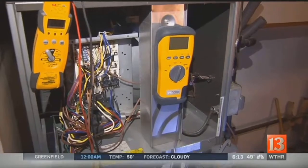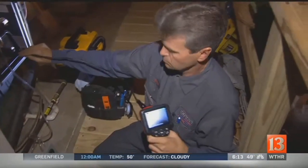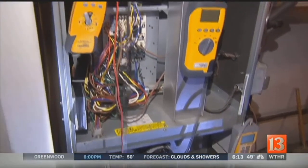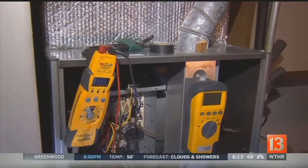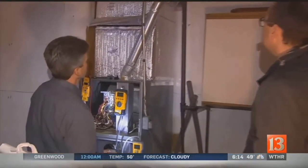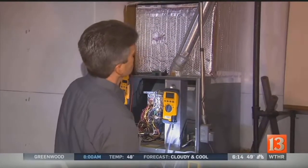Homeowner Deborah Whitelaw is one of those who's had to replace her furnace in the past. Very expensive, and I wouldn't be able to replace a furnace if it were to go out in the winter. She wants to keep her 2009 furnace working as long as possible, but struggles to make ends meet. Thanks to the Heating and Air Conditioning Alliance of Indiana, she is one of 100 homes receiving free furnace inspections.